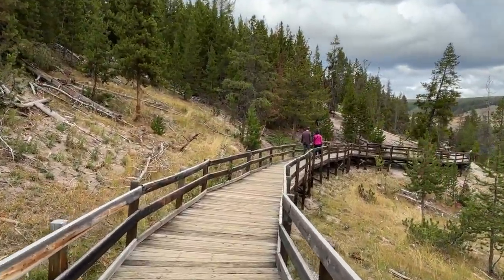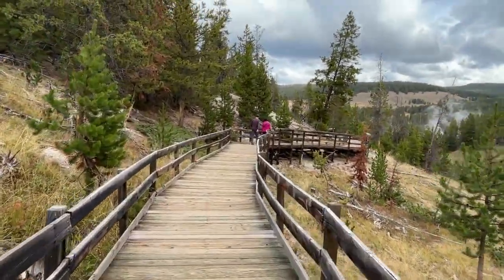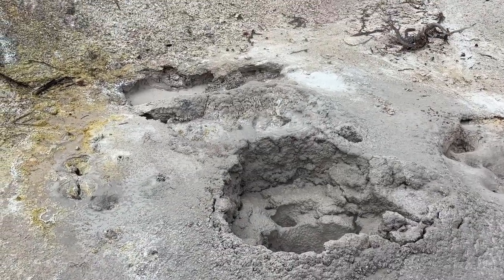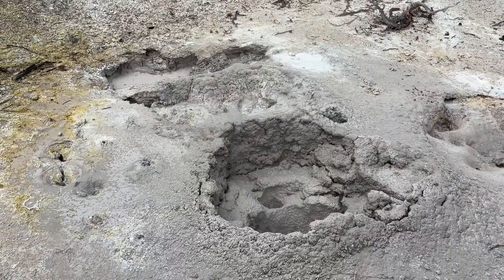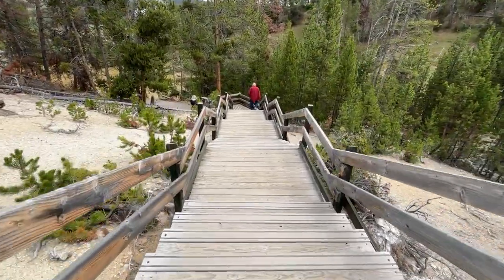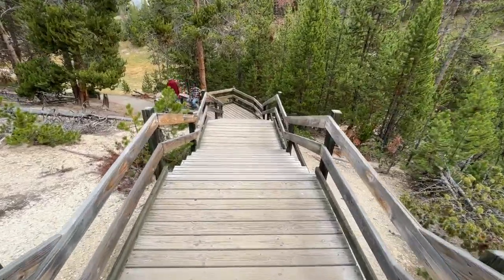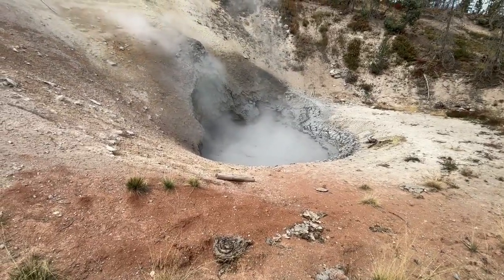As you follow the wooden boardwalk, you move through waves of vapor that rise and vanish like ghosts. Your footsteps creak softly against the planks, and each corner reveals a new sight — a gray pit of boiling mud, a vent that wheezes like a sleeping animal, a hillside stripped bare by acid and heat. The colors surprise you. Amid the gray and brown tones, you find streaks of green, orange, even yellow, caused by thermophilic microorganisms that thrive where nothing else can survive. Some pools shimmer metallic blue under the sunlight. The air smells sharp, almost metallic, and coats your tongue with the taste of minerals. There's beauty here, but it's not comfortable beauty. It's raw, unfiltered, geological beauty — the kind that humbles you.